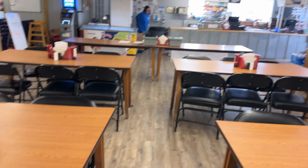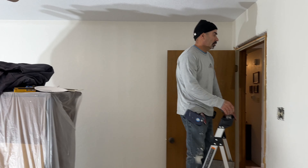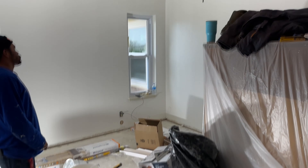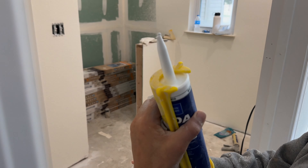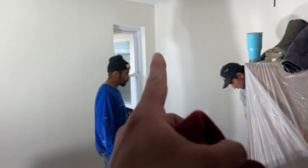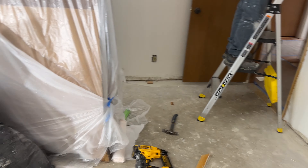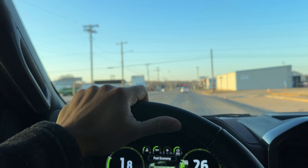Now we came here to get some drinks and some lunch because he didn't bring lunch, and then we'll probably head back to work from here. All right guys, this is where we're working today — doing renovation of the whole bedroom and floors. We're also doing the bathroom. We just finished painting the walls and we're about to do the floor.